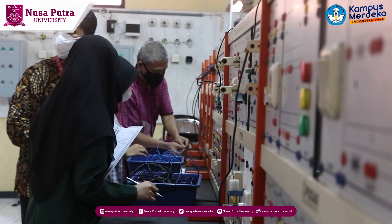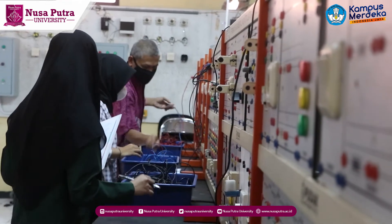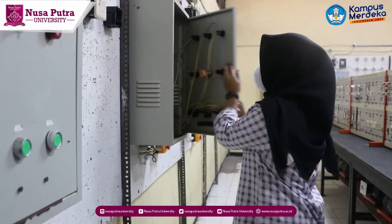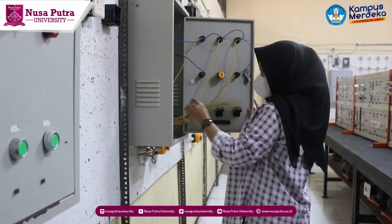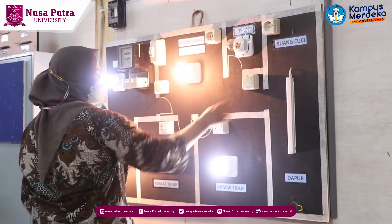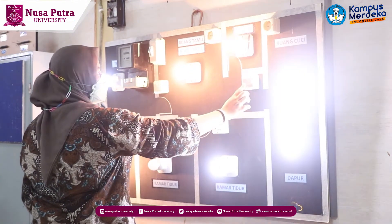Additional activities include uploading programs into a programmable logic controller and implementing a programmable logic controller. This industrial automation laboratory has four PLCs: one unit Omron CP1H, two units Omron CPM2A, and one unit Omron CJ1H.